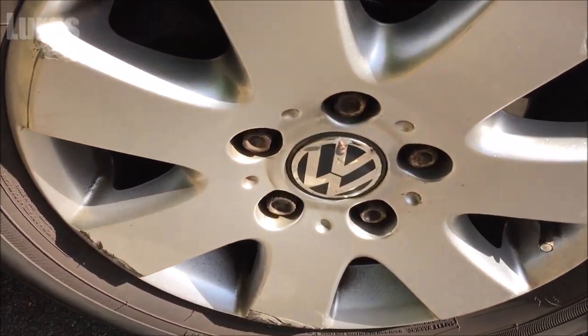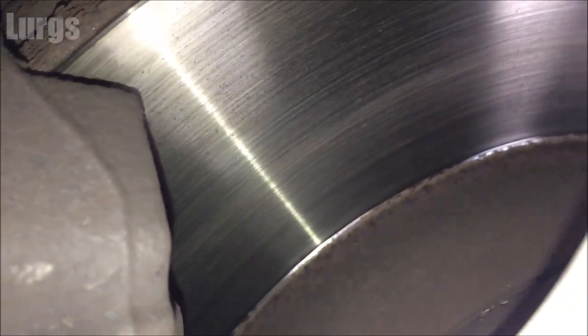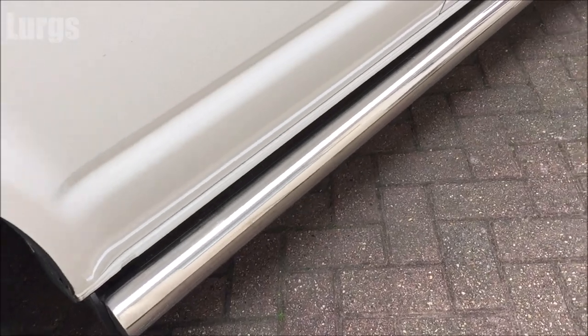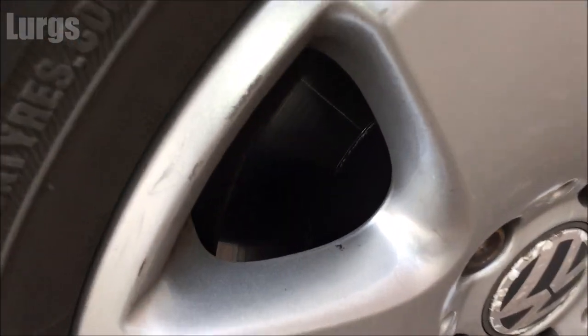On my van I've got the alloy wheels — these have got an anti-theft nut on them. The good thing about this van is it's got disc brakes all round, front and back. The tyres on mine are 215/65 R16s and I've got the nice side chrome bars on my van. The brakes are really good on this van.